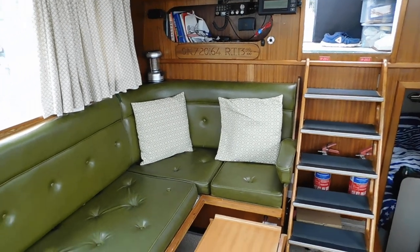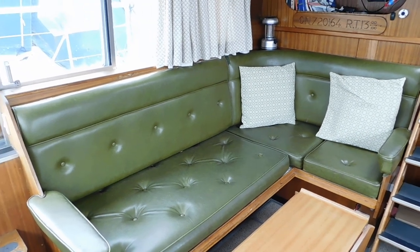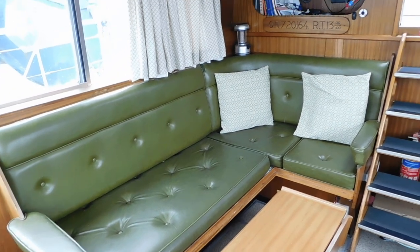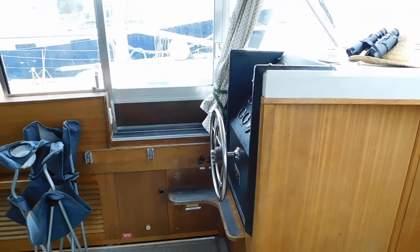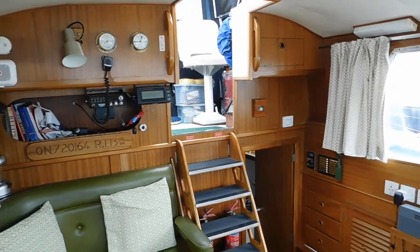She would make a fabulous family passage maker, and a lot of people use them as liveaboards too, due to the fact that there is a lot of space on board and stowage space for everyday living. She's also bright and airy.